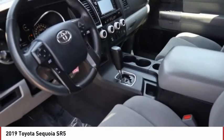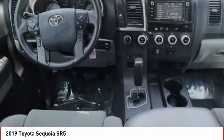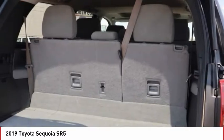four-wheel drive, blind spot monitor, tow hitch, heated mirrors, aluminum wheels, rear spoiler, brake assist, traction control, stability control.